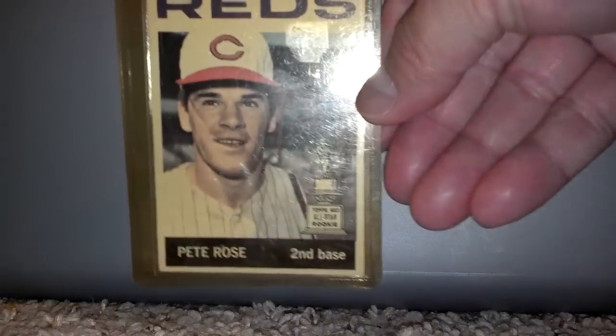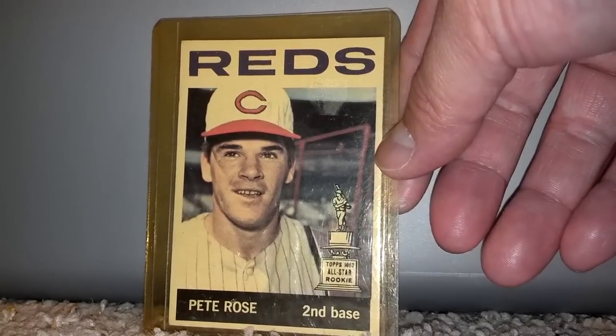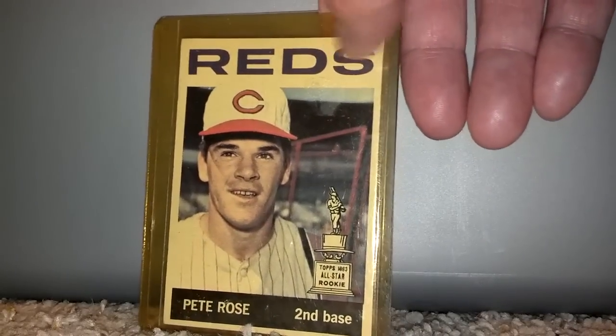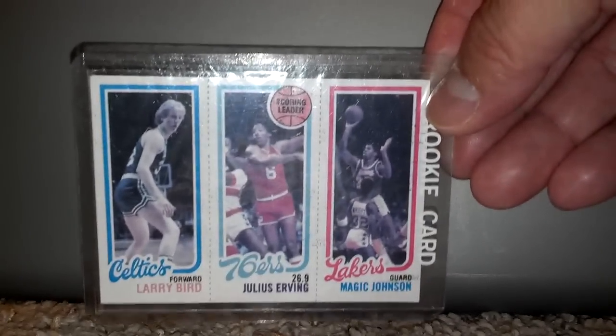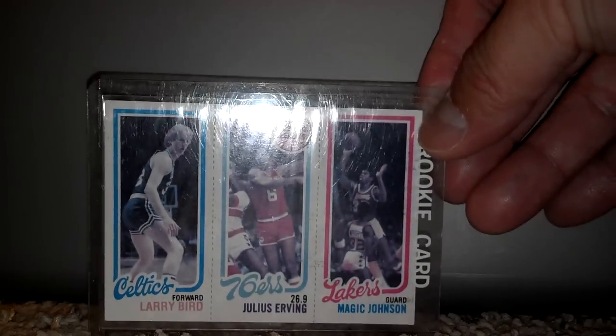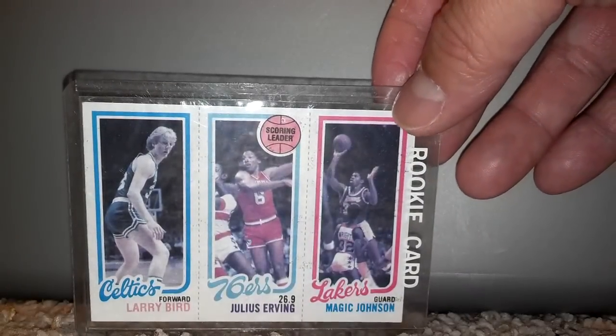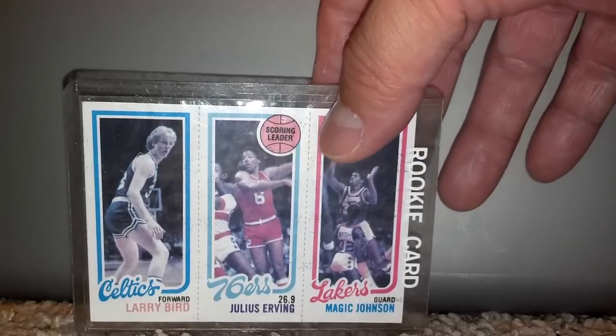And we got Pete Rose's rookie card. I should have swapped out the sleeves first before showing so you guys could see the full colors pop. This card looks a lot better in person than it is coming up on the screen right now. Last but not least — I believe this is the most priciest one of the bunch — picked this up for three dollars. It is the double rookie card of Larry Bird and Magic Johnson with Dr. J right in the middle. I was hoping to score a Michael Jordan rookie card but yeah, not there. Still, this is a pretty awesome lot — a pretty awesome mixture of cards for three bucks a piece.